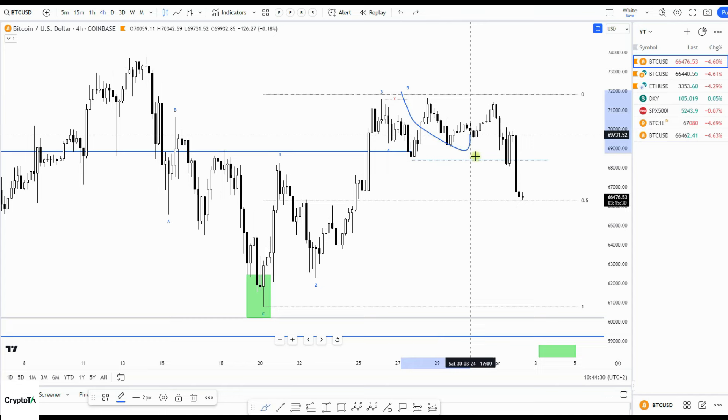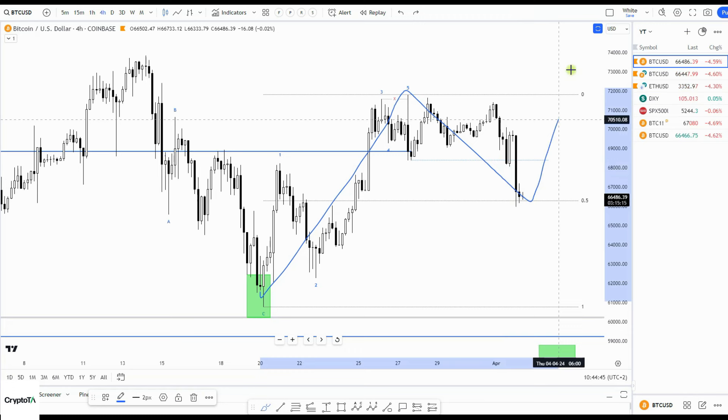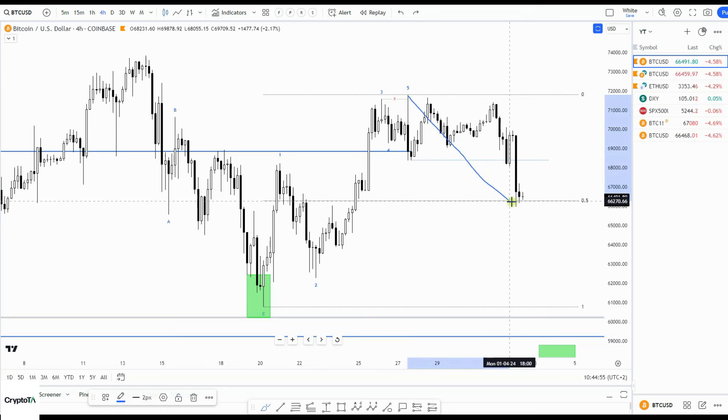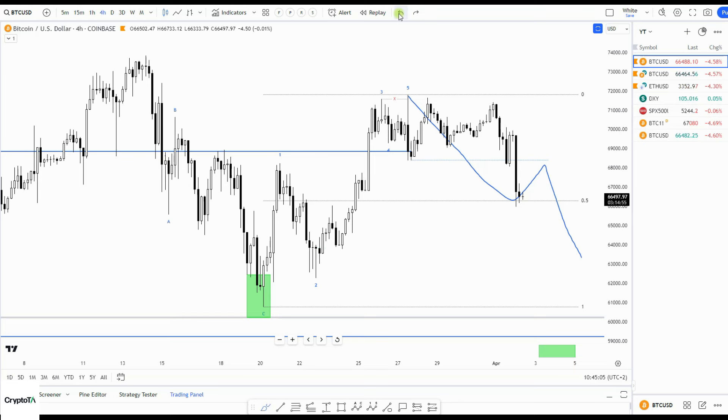I can also see here this ABC would be the green box, lining up with the discount zone, which would say we are good to go for more upside — one, two, and then three, four, five. I do have that CME gap here and I think it's more likely to see something like this: filling that gap into this demand zone over here and then up again. That's the bullish case.